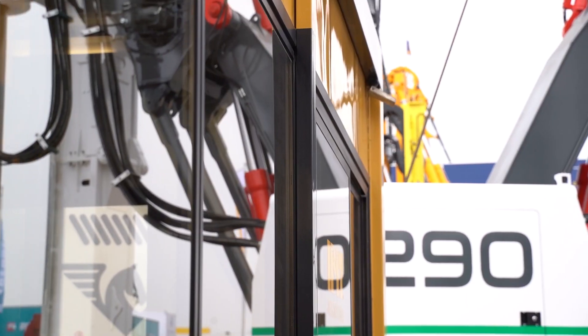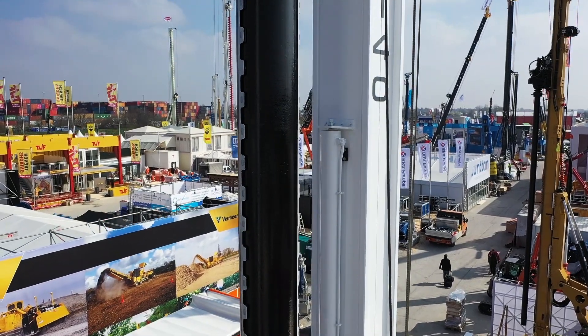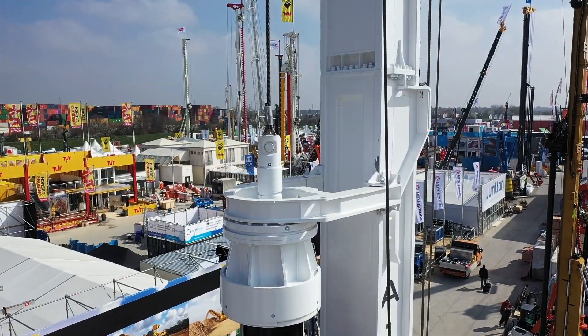We will have on display a great range of powerful and strong machines — the A140, a 40-tonne class rig equipped with multi-lock Kelly bar for bored pile technology.